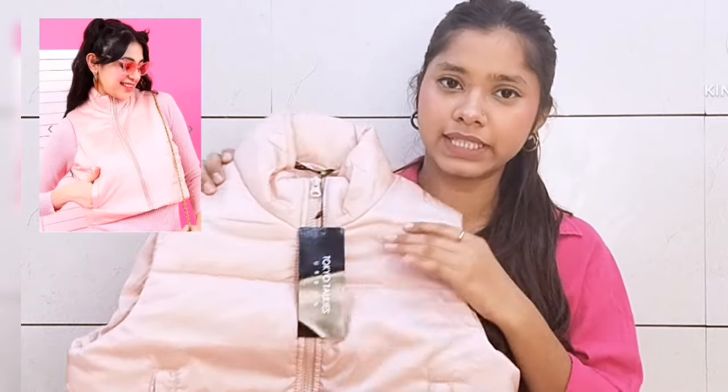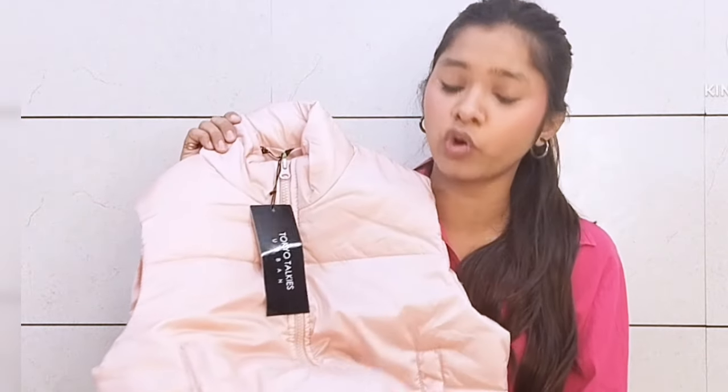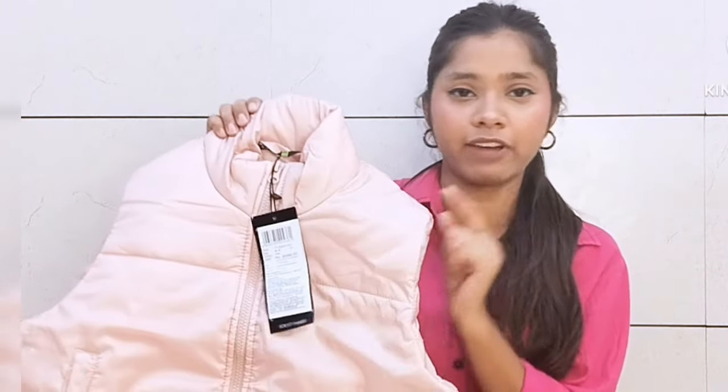Now I will show you my next product. This is a cropped jacket — basically it's a vest, so it has no sleeves. On the front side you will also get a zipper opening. The quality is very good. I think I purchased it from Tokyo Toki's. The material inside is full of fabric and it is very good quality.